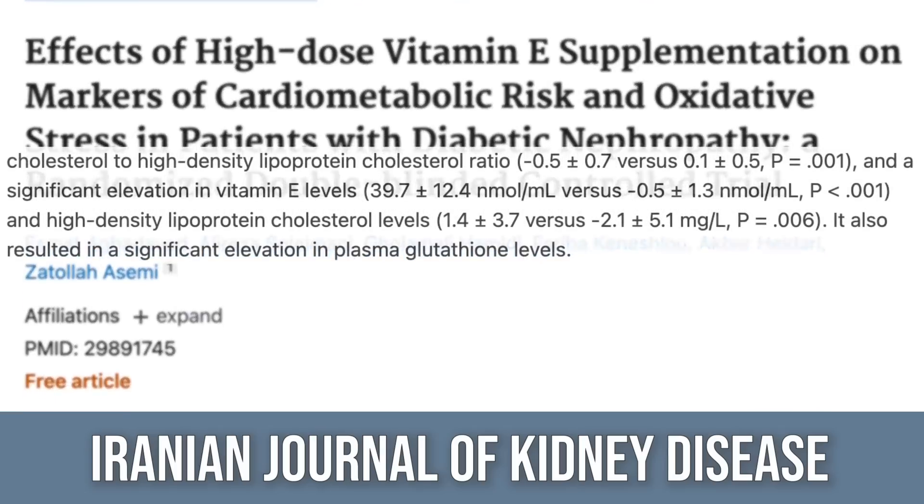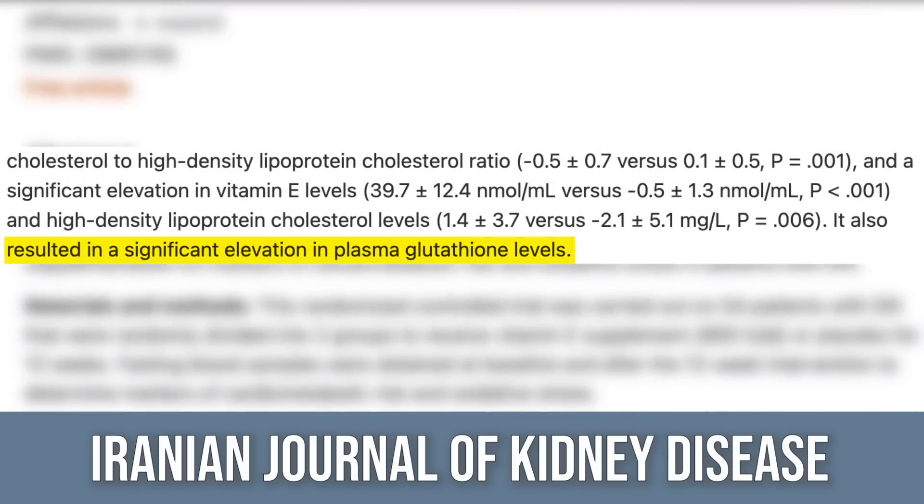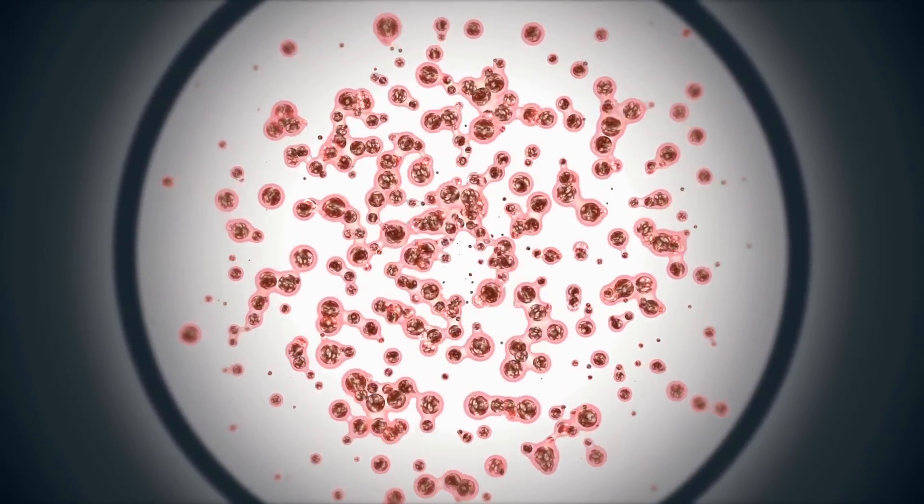They found that subjects who took vitamin E ended up having significantly increased levels of glutathione — a naturally occurring antioxidant in the body and one of the most potent. How does this apply to people who aren't sick? Glutathione helps neutralize acetaldehyde from alcohol. So if you drank a little too much, or have a generally unhealthy lifestyle you're trying to turn around, increasing glutathione production through vitamin E is a very inexpensive way to help combat that.